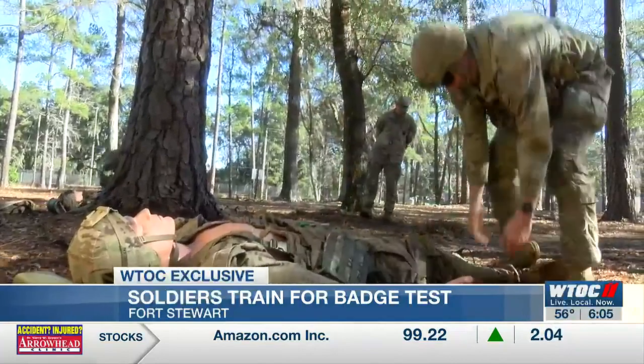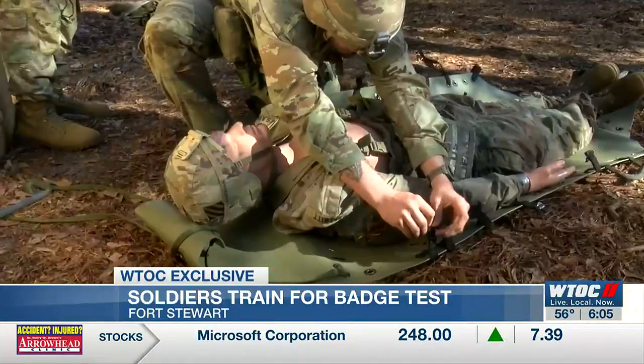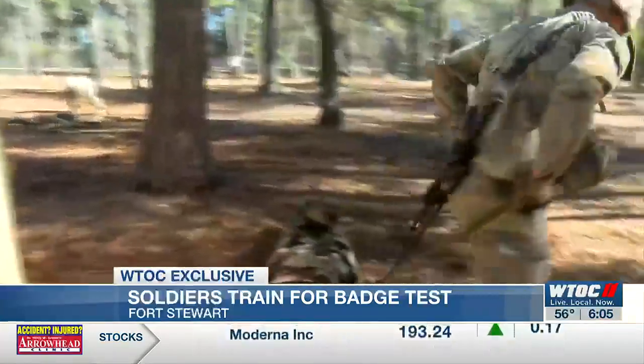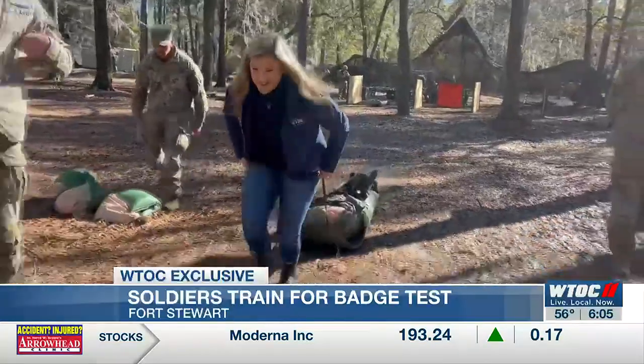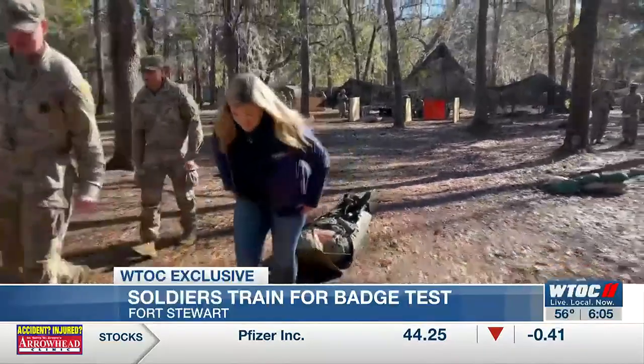First up is one of the more physically challenging exercises: transporting a wounded soldier, or in this case, a 200-pound dummy. Demonstrated here by a soldier, you're assessing injuries and preparing to move them 50 meters. Then it was time for me to try, and these soldiers make it look easier than it is.